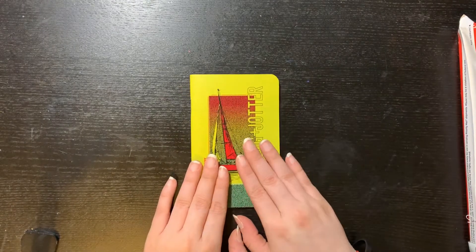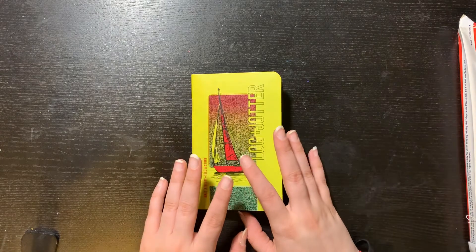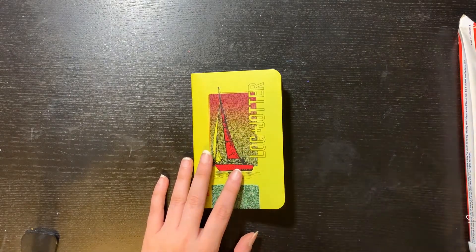So this is the Login Jotter for this month. Let's move on to the other package.